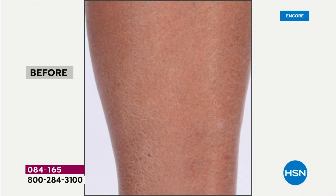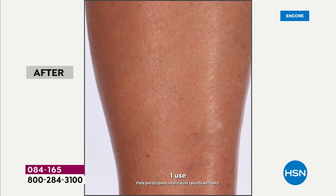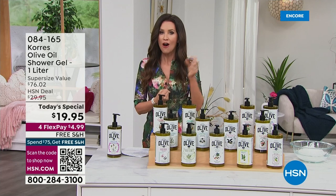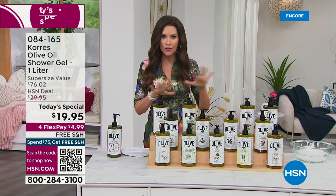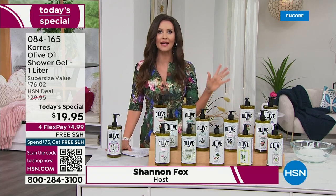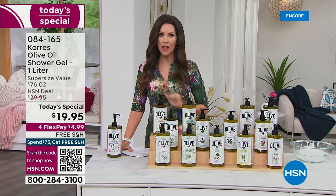Do you see flaky skin, dry skin? Look at this — after just one minute in the shower, that's what Kora's is known for: incredible intense hydration, moisturization, and firming of your skin all over your body. The incredible ingredients Kora's brings direct from Greece are why it's one of our number-one customer picks, with hundreds of five-star reviews on the olive oil shower gel.